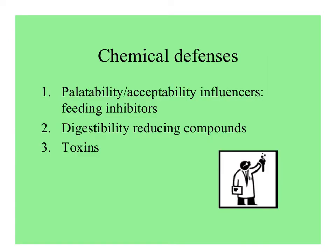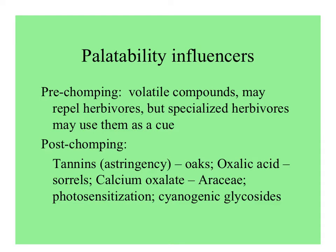Chemical defenses can be either those that influence palatability — maybe some kind of feeding inhibitors — those that affect digestibility, and toxins. Chemicals that influence palatability can act before a bite is taken; maybe volatile compounds can repel herbivores. But then specialist herbivores may use those same volatiles as a cue to find the plants. Others act after the bite is taken.